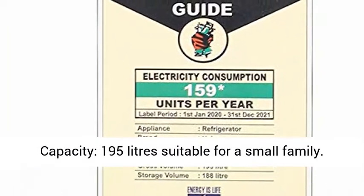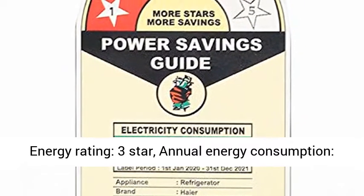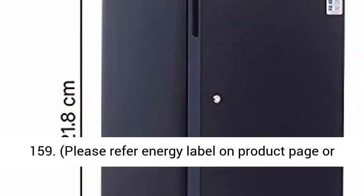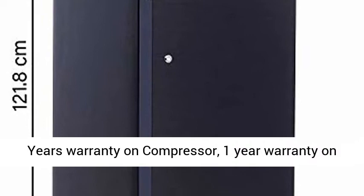Capacity: 195 liters, suitable for a small family. Energy Rating: 3 Star. Annual Energy Consumption: 159 kWh. Please refer to the Energy Label on the product page or contact the brand for more details.